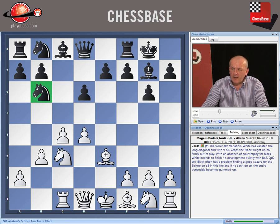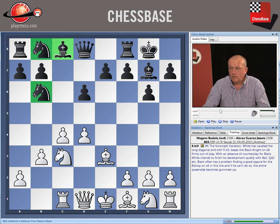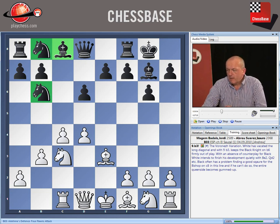The Voronezh variation is, at the outset, a very strategical concept. White is making all sorts of preventative moves, trying to stamp the black minor pieces out of the game. The idea is, if black can't develop those pieces to good squares, then white will just continue normally with knight f3, h3, bishop e2, and castles, with by far the more comfortable game.